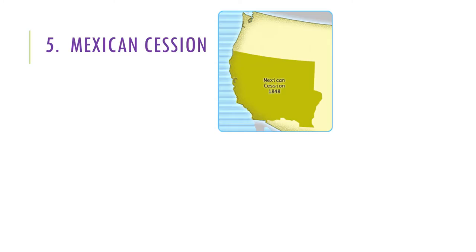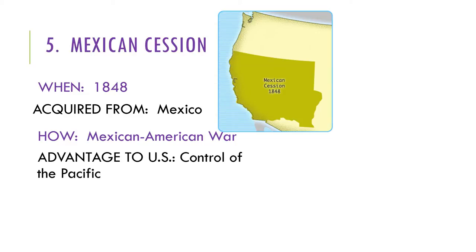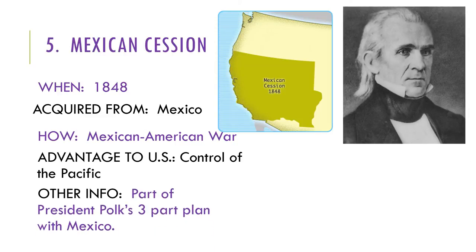Mexican Cession. When Texas officially became part of the United States, Mexico did not like that the U.S. now had control of it. There was a lot of arguing about the border of Texas — Mexico claimed the border was one river, while Texas and the United States claimed another river. The president at the time was James K. Polk, and he sent troops to Texas to protect the border.